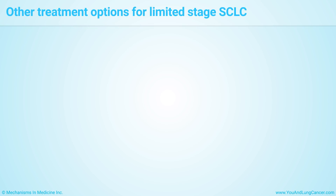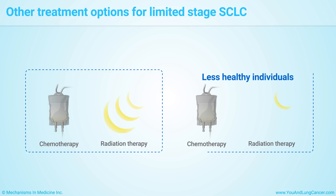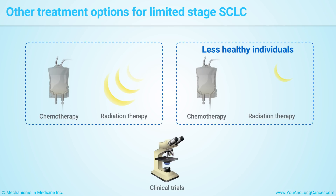Patients in good health are usually treated with chemo plus radiation to the chest. Less healthy patients get chemo by itself, although sometimes the chemo is followed by radiation to the chest. Another option would be a clinical trial for a new treatment.